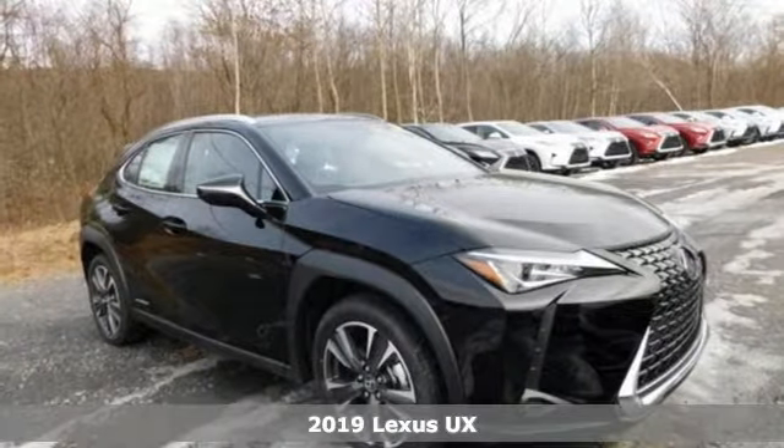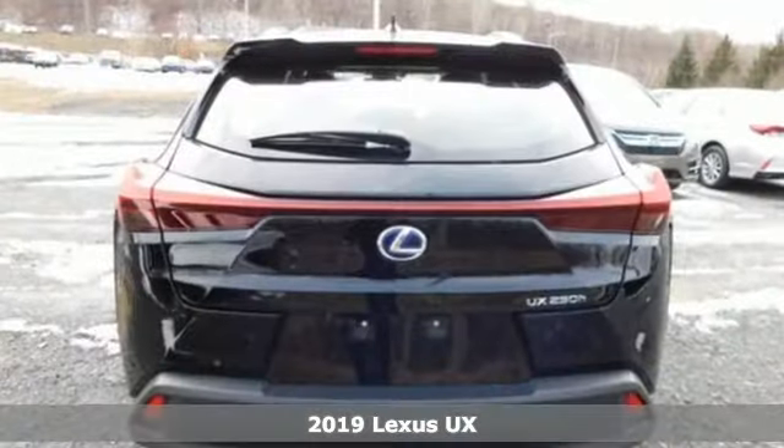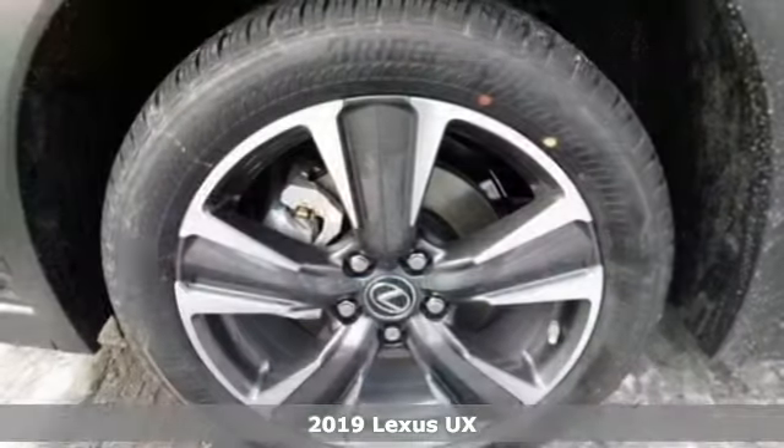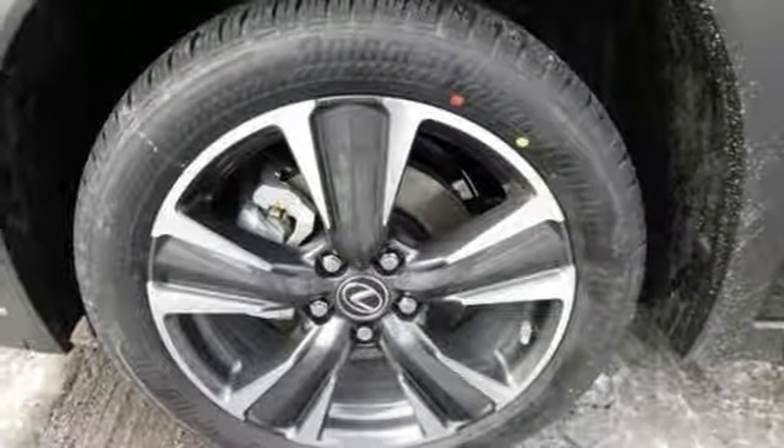It's a new 2019 Lexus UX. Lexus inspired design, relentless innovation, incredible performance. You'll look forward to every drive with features like these.